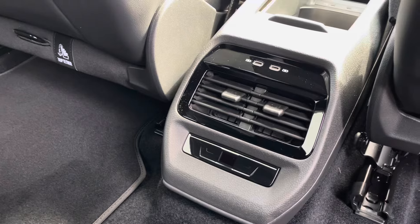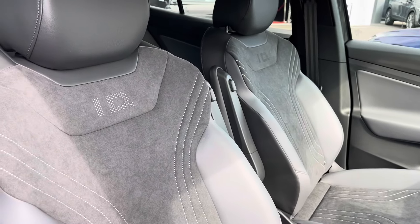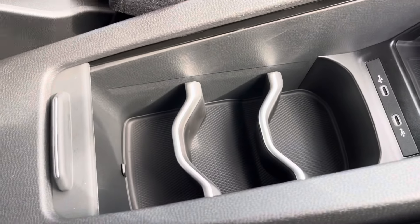To the front you've got your climate control and USB ports. Moving into the cabin, you'll find a pair of front seats with manual adjustment and integrated armrests, alongside other features such as cup holders, USB ports, wireless phone charging and storage.